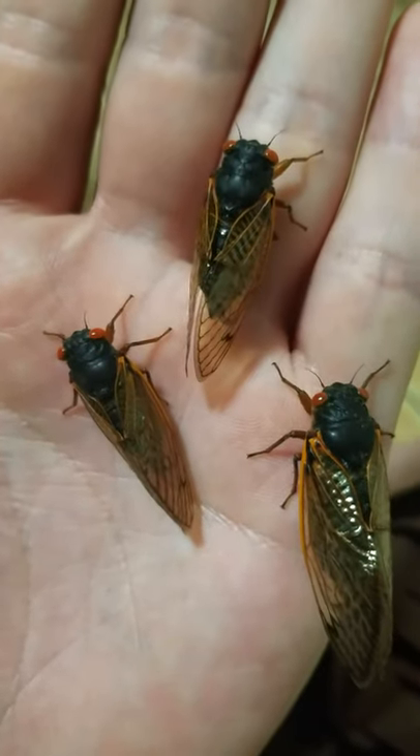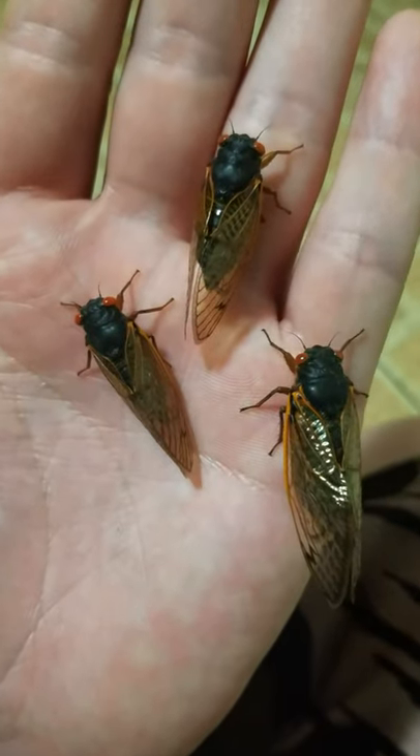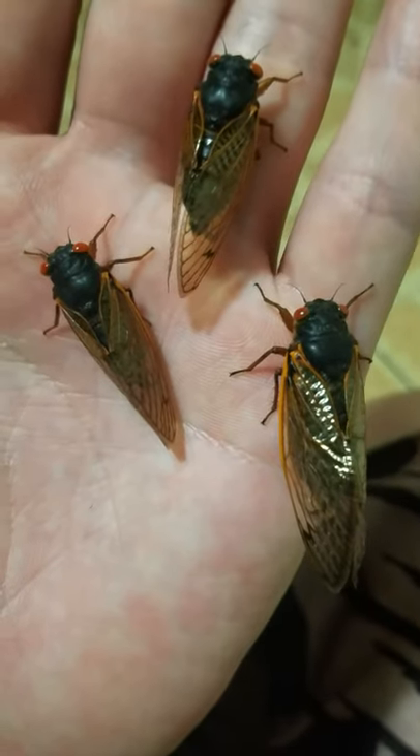Maybe I'll have another cicada video before the brood is over — I hope to, anyway, if the weather gets better. That's it for today, unless I get more to film.